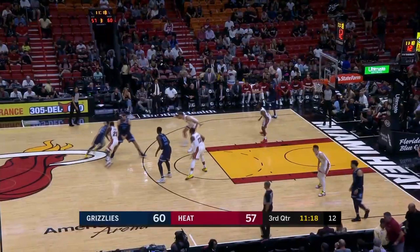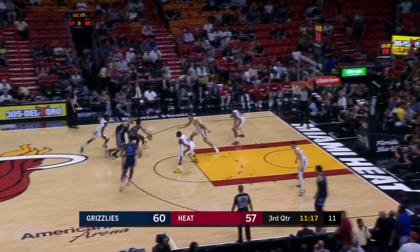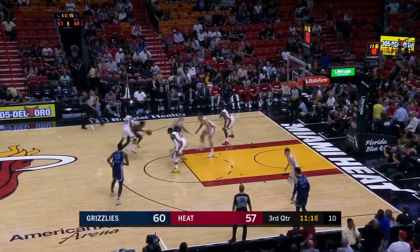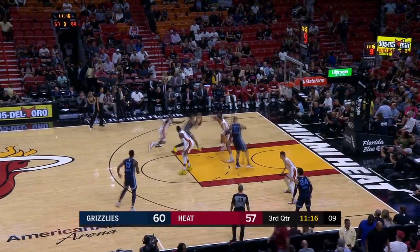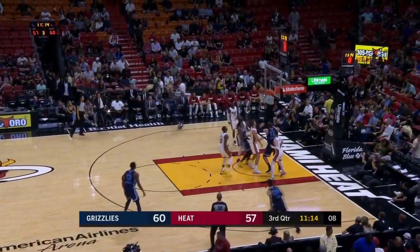Here, he gets a ball screen going left from Valanciunas, and Nunn reacts to it by fighting over the top. Instead of forcing the issue, he keeps his dribble alive and pins Nunn behind him with his body. This puts Myers Leonard in a position to guard both ball and man. Ja then attacks the basket, forcing Leonard to cut him off, which leaves Valanciunas wide open to receive the pass.